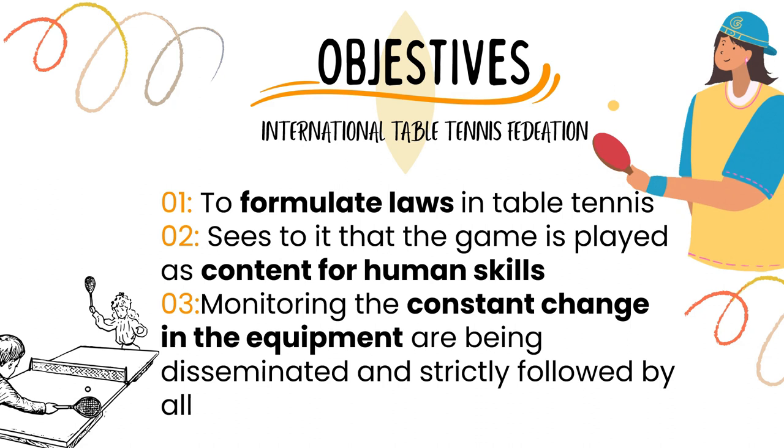These are the objectives of the International Table Tennis Federation. Number 1: To formulate rules in table tennis. Second, to ensure that the game is played as a contest of human skills. And third, monitoring the constant changes in equipment, ensuring they are disseminated and strictly followed by all.